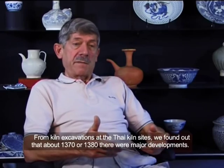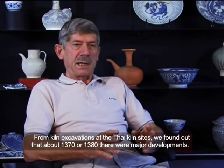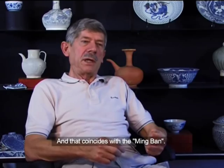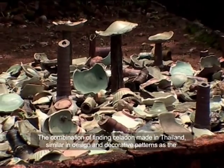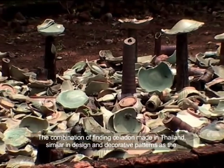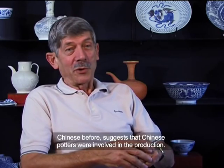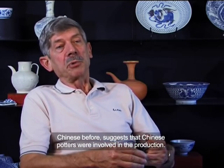From kiln excavations at the Thai kiln sites, we find out that around 1370 to 1380 there were major developments, and that coincides with the Mingbang. The combination of finding celadons made in Thailand, similar in design and decorative patterns as the Chinese before, suggests that Chinese potters were involved in the production.